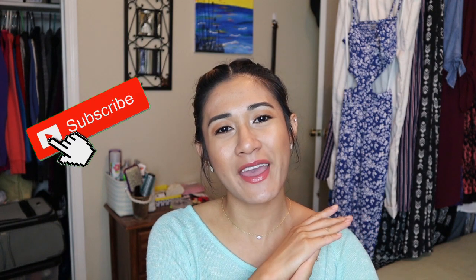Hey beautiful humans, welcome back to my channel — or hello, welcome, my name is Ella if you are new. Please don't forget to subscribe and join my YouTube family. In today's video we are going to be talking about what I've been loving in the month of May. This month has gone by pretty fast.